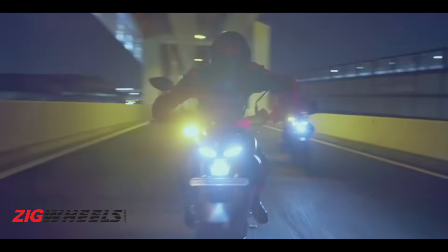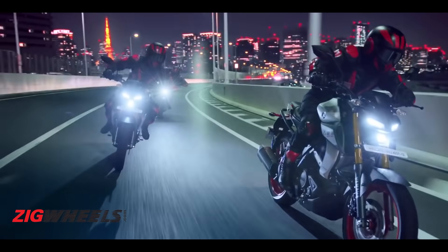That's the MT-15 Version 2.0. Let us know what you think about this motorcycle in the comment section below. Thank you so much for watching.